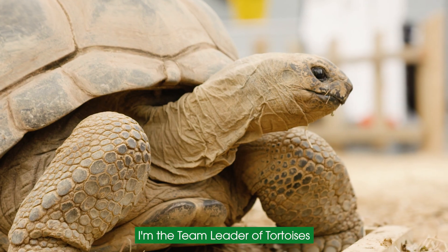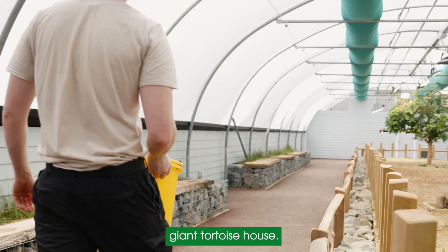My name is James Gotts. I'm the team leader of tortoises and invertebrates here at Jersey Zoo, and today we're in our brand new giant tortoise house.